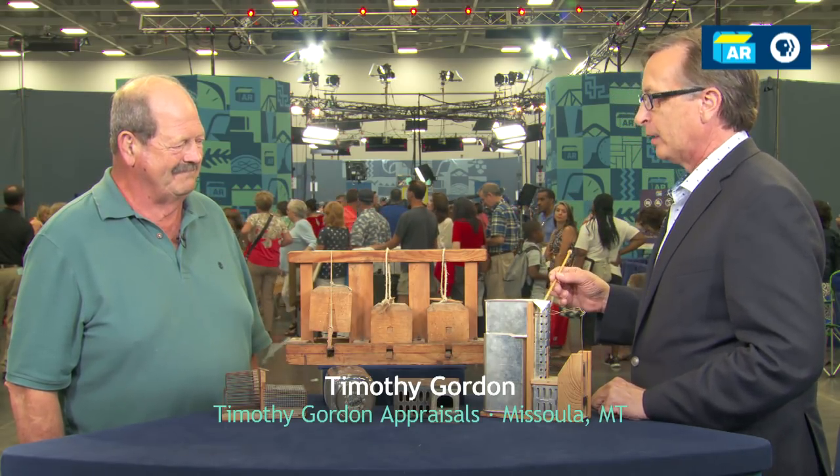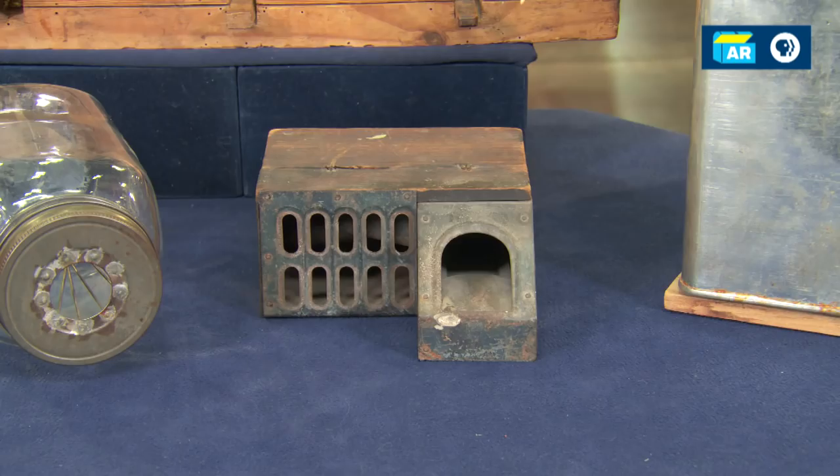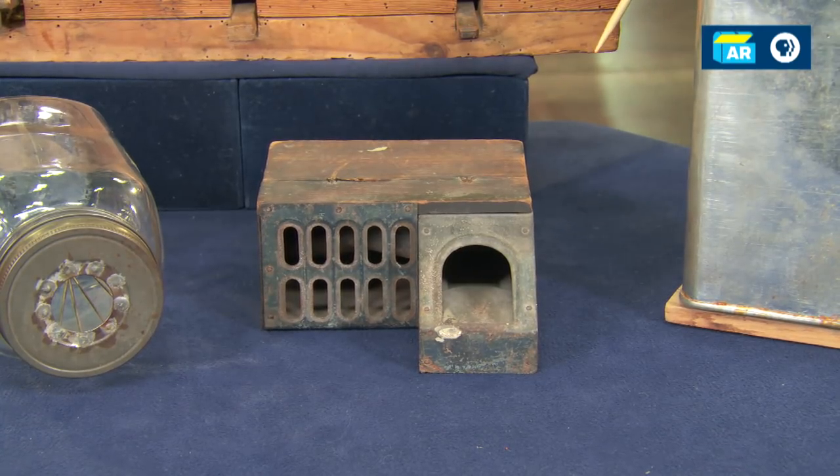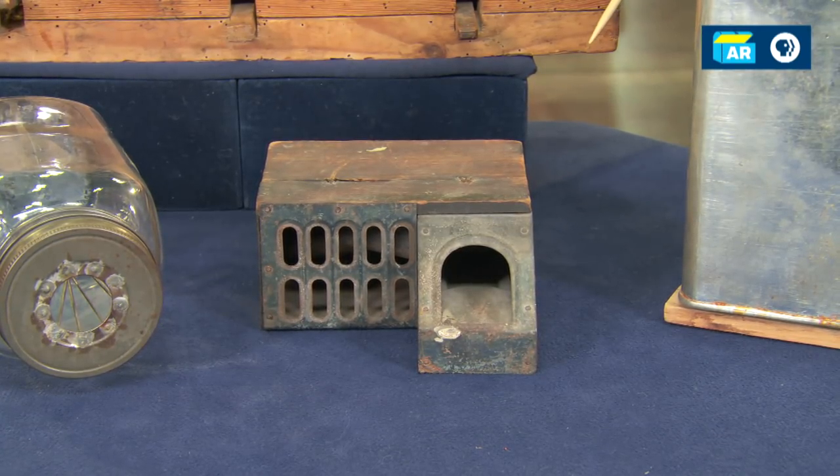Well, you brought a few really good fun ones here today. There are different methods of offing these poor mice. This is called the delusional mousetrap. It was patented in 1881 and there were nearly 50,000 of these made.